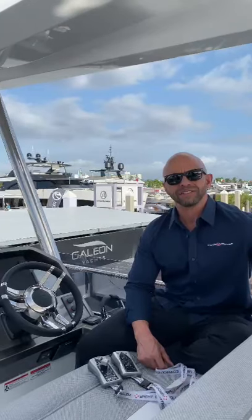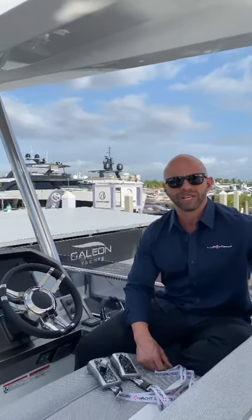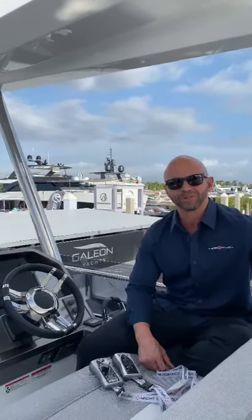Thank you so much, look forward to seeing you guys. If you have any questions, you can visit our website, www.yachtcontroller.com.